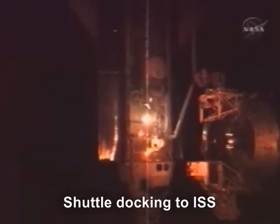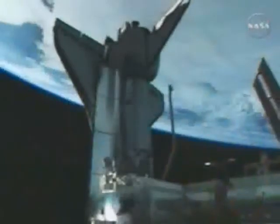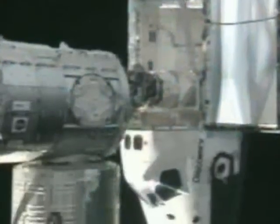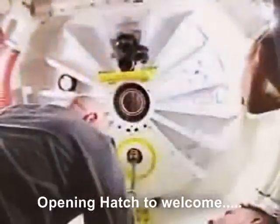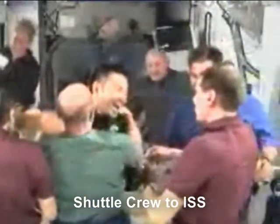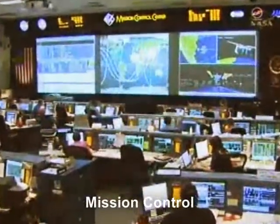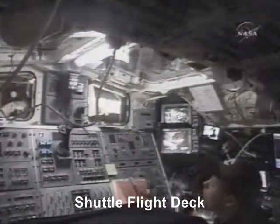Here you see the shuttle docking to the space station. The space station's airlock hatch is being opened to welcome the shuttle crew. This is the mission control room, and here is the flight deck of the space shuttle.